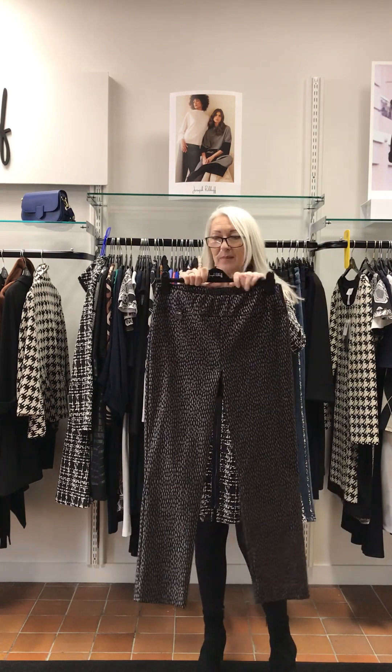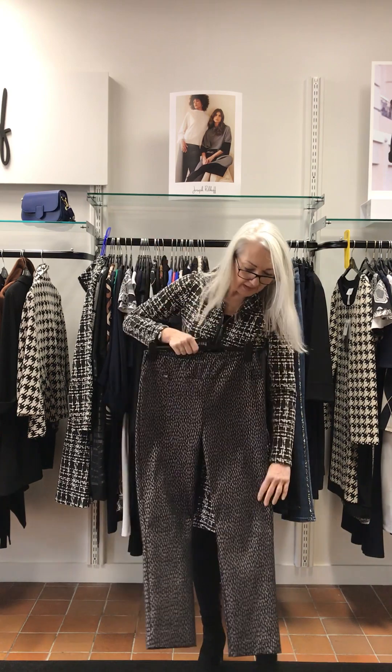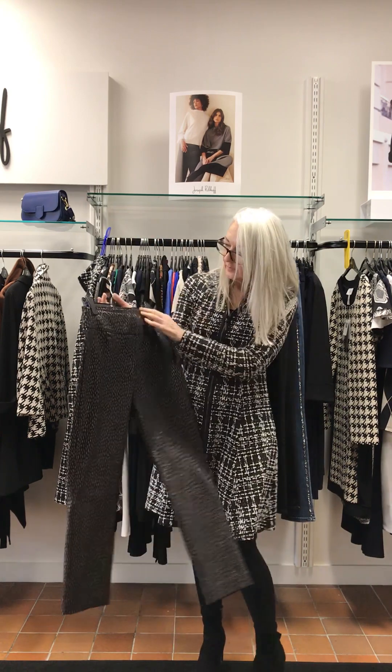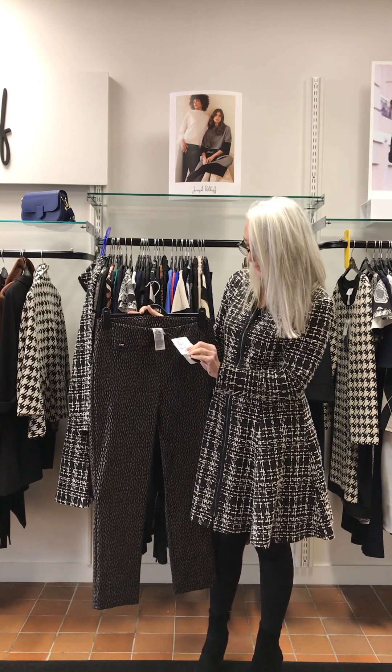Trousers — black with a little bit of bronze, pull on of course, length on me is ankle. So these come in at £165.